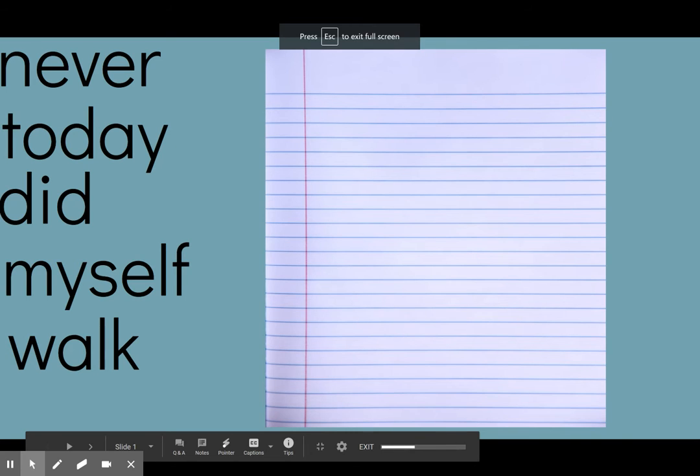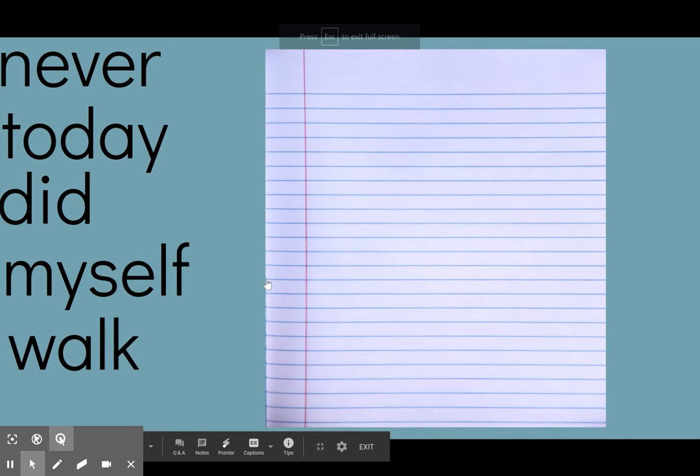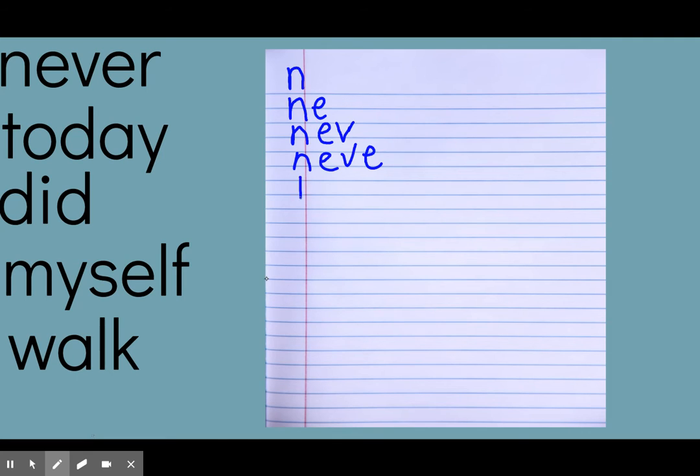We are going to start with our first word, which is 'never.' The most important part as we're doing this is that you are saying the letters in the word as you are writing it. So: n, n-e, n-e-v, n-e-v-e, n-e-v-e-r — never.